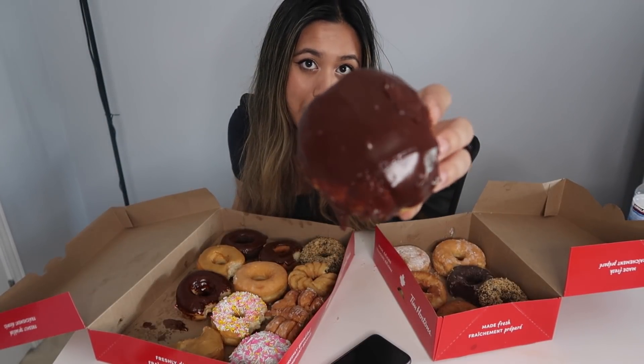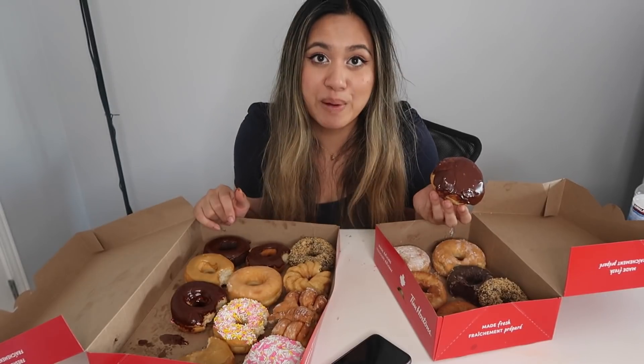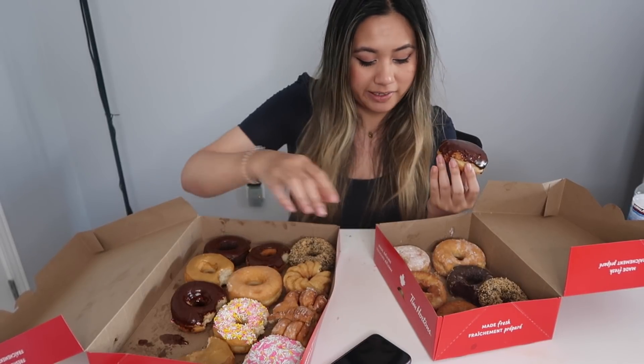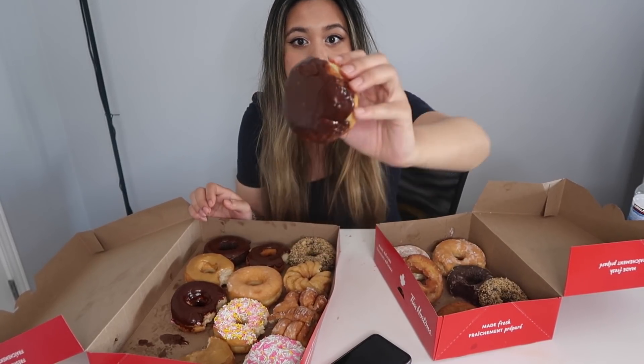Last but not least, I am going to be eating the Boston cream. The Boston cream — what I remember working at Tim Hortons, the two famous donuts that people order a lot are the Boston cream and, like I said, the sour cream glaze. This is David's favorite donut at Tim Hortons.